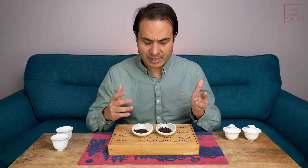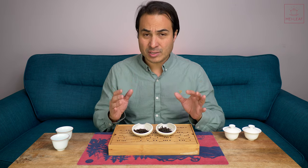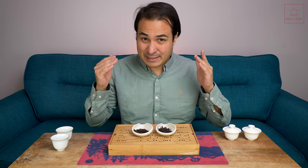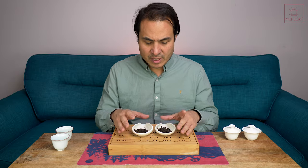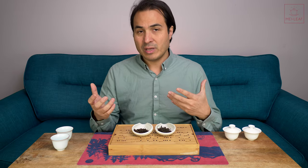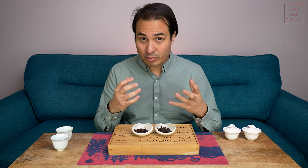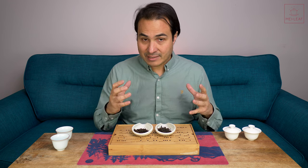So there are two Liu Bao teas in front of me. These are both fresh in stock, and I wanted to taste them back-to-back because they're made by the same producer, but there is 12 years difference between them in age. This one here is from 2021, so pretty fresh, and this one here is from 2009. Liu Bao tea is basket-aged tea, so it's going through a different ripening process compared with ripe Puerh tea. However, it's similar in the sense that it's stored in a moist environment to allow the microbes on the leaf, or seeded within the production area, to ferment the tea.